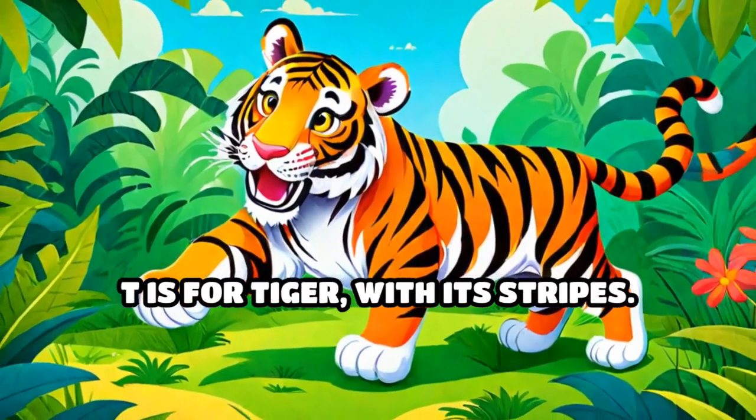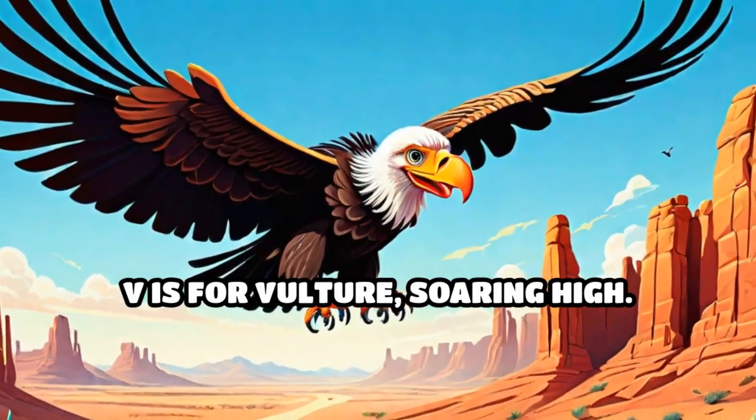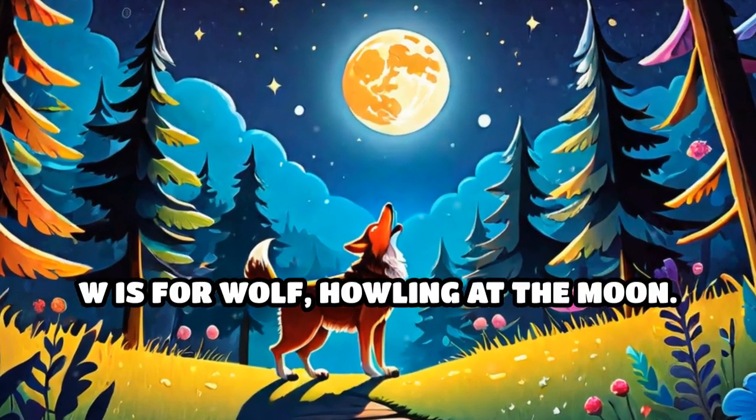T is for tiger, with its stripes. U is for uriel, a wild sheep. V is for vulture, soaring high. W is for wolf, howling at the moon.